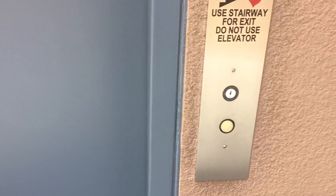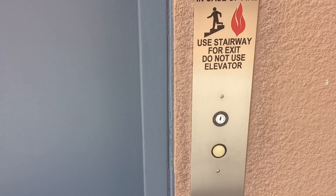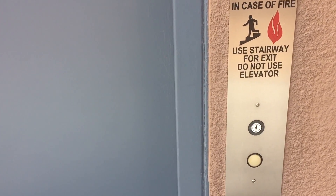This looks like it could be a Montgomery. This complex opened in 1992.